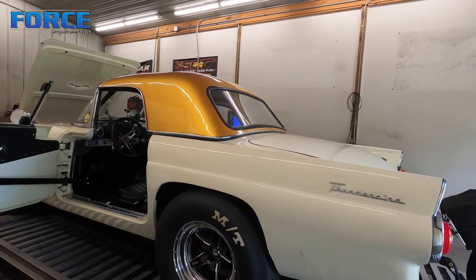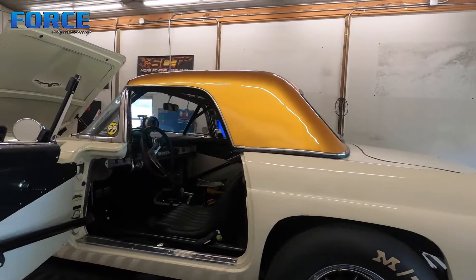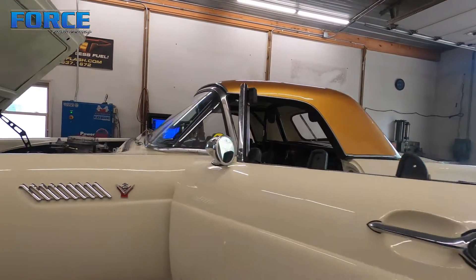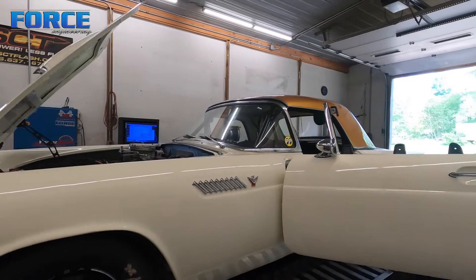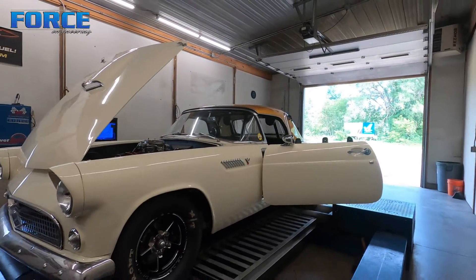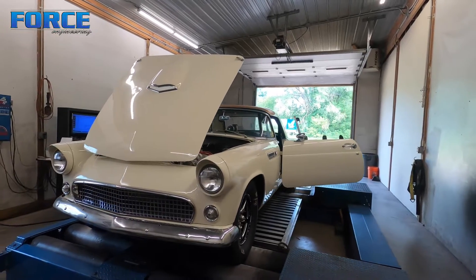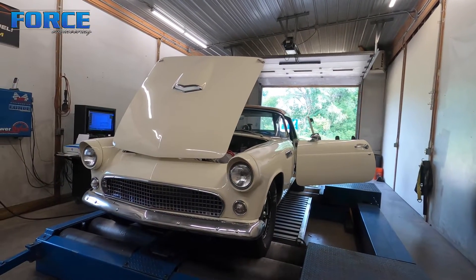It's definitely neat rolling through the gears in this thing. Still a leaf spring car. That's pretty much it for this one — get it off here and work on the next project. This thing's definitely a sweetheart. Love the color combo — can't wait to see them make some hits. It's gonna be fun.